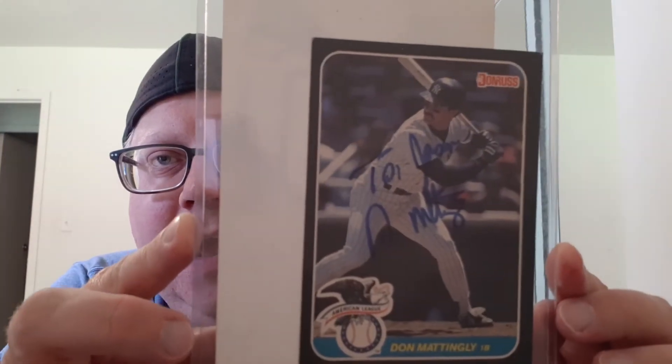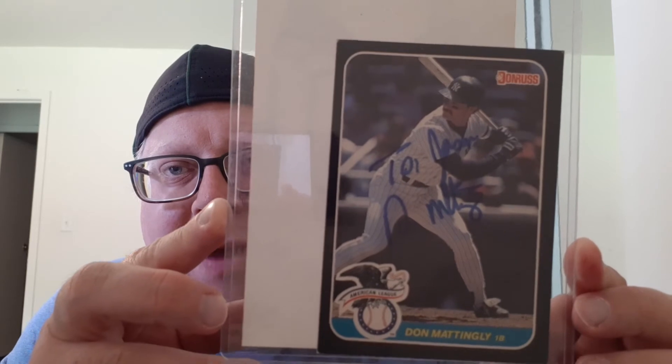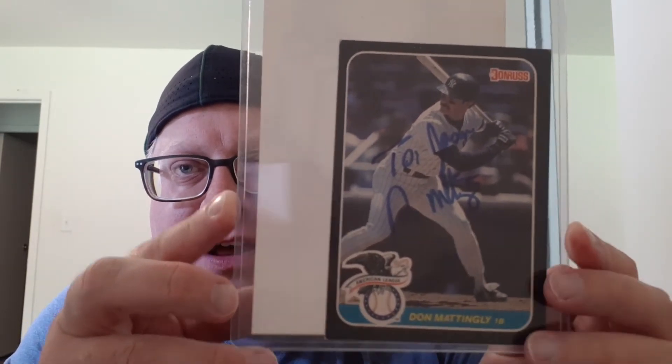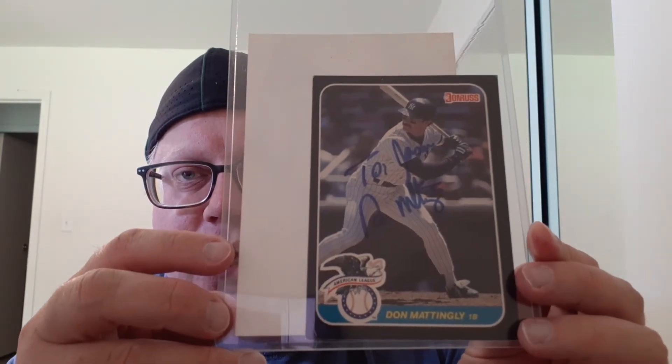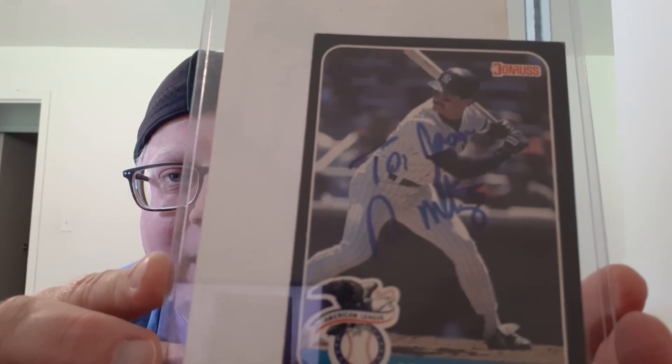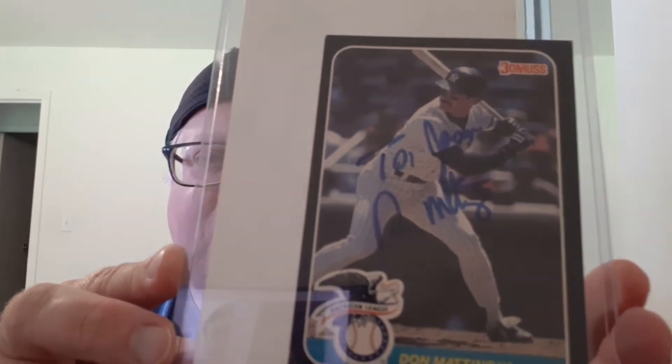Two of the last items are 100% authentic — I was there to get the autographs, they were handed to me in hand, and I got to hug and shake hands with these players. One is this awesome Don Mattingly Donruss all-star big card. It says 'To Jason, Don Mattingly' — super, super cool. I got that from him at his restaurant. It was Mattingly's 23 back in Evansville.